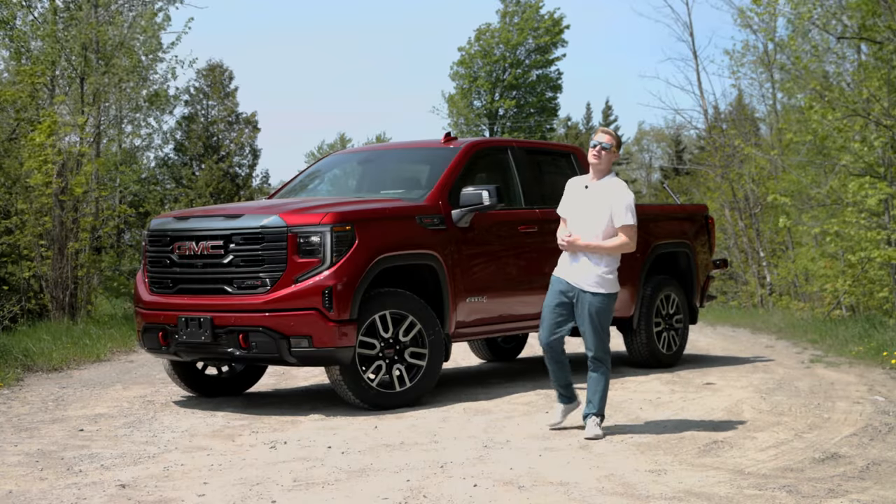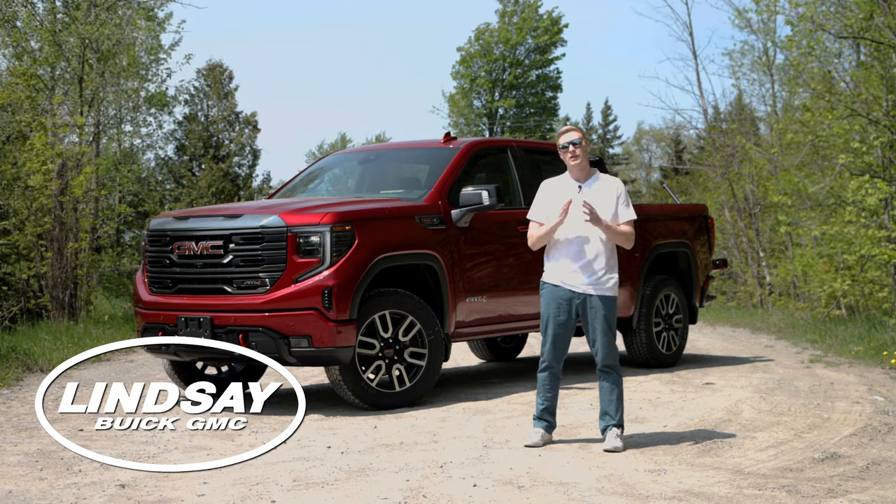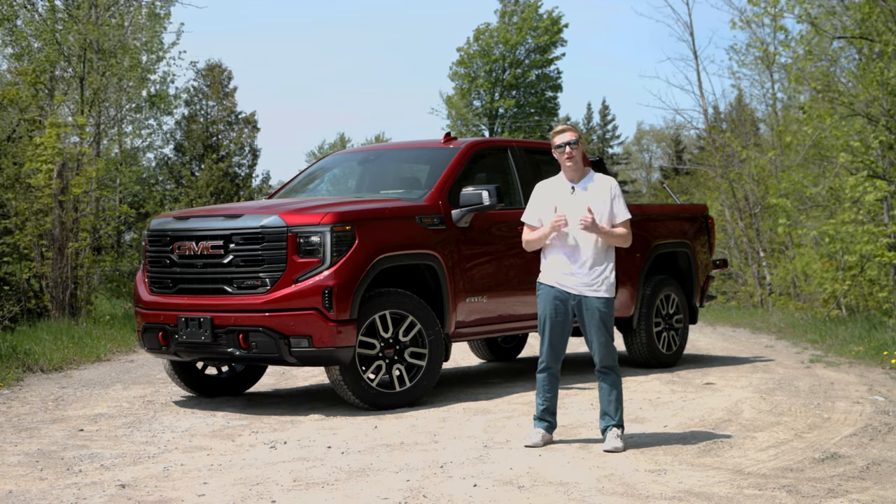Hey everyone, my name is Dylan and welcome back to another video. I'm here with you from Lindsay Buick GMC with this beautiful 2023 GMC Sierra AT4.